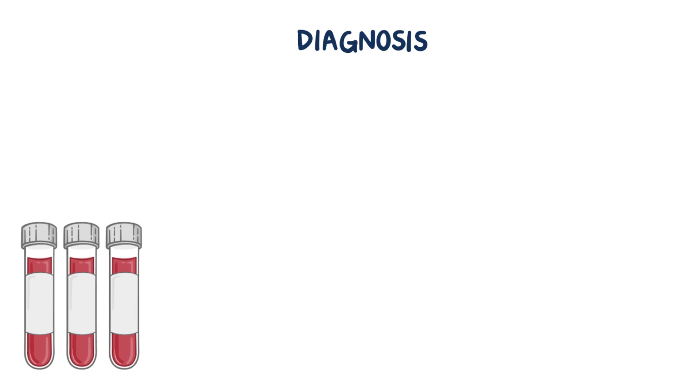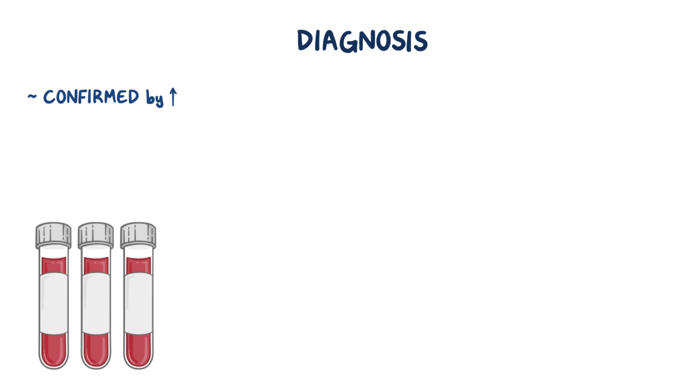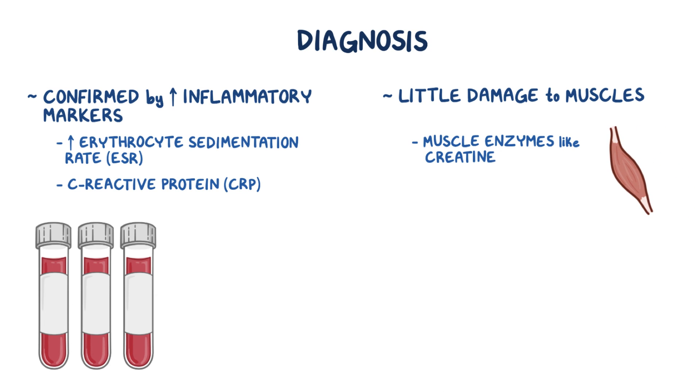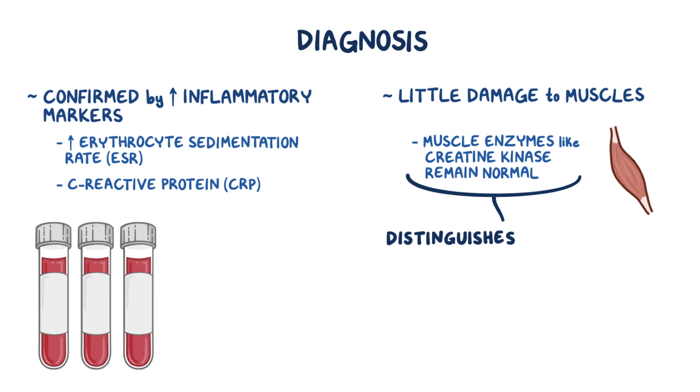The diagnosis of polymyalgia rheumatica can be confirmed by increased inflammatory markers, like a high erythrocyte sedimentation rate and C-reactive protein. Since there's little damage to the muscles, muscle enzymes like creatine kinase usually remain normal, which distinguishes polymyalgia rheumatica from other inflammatory muscle disorders, like polymyositis.